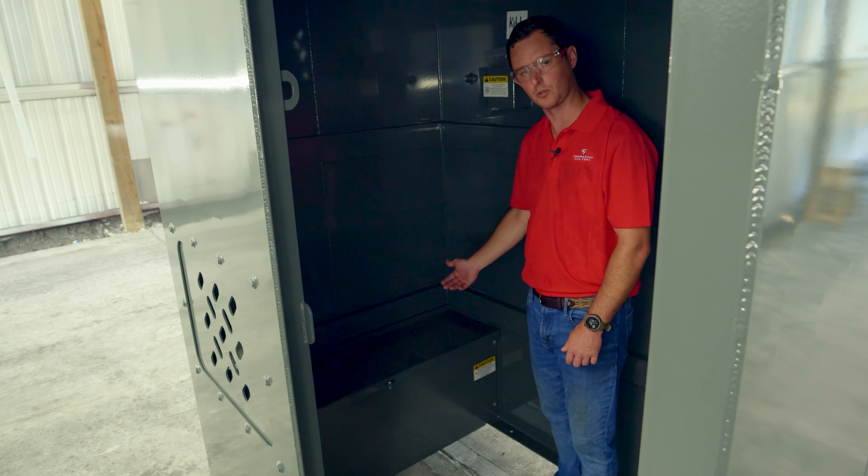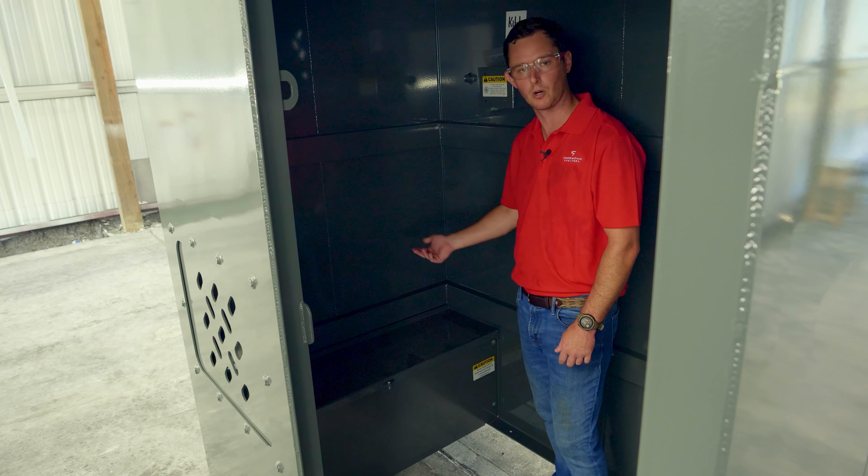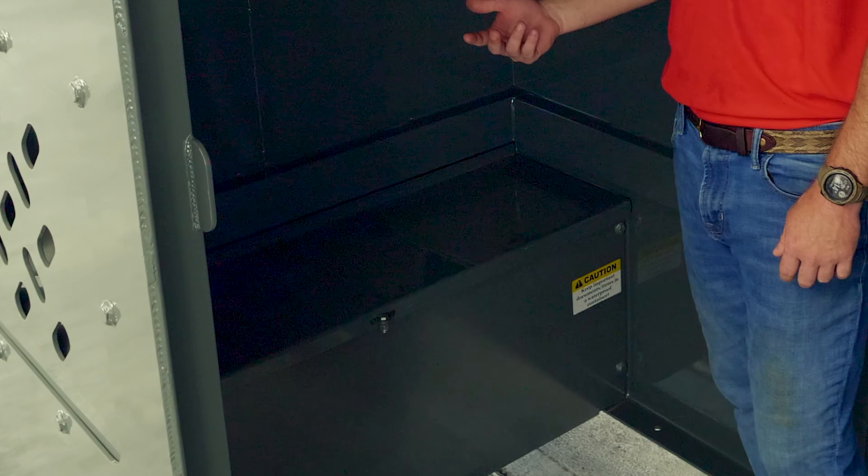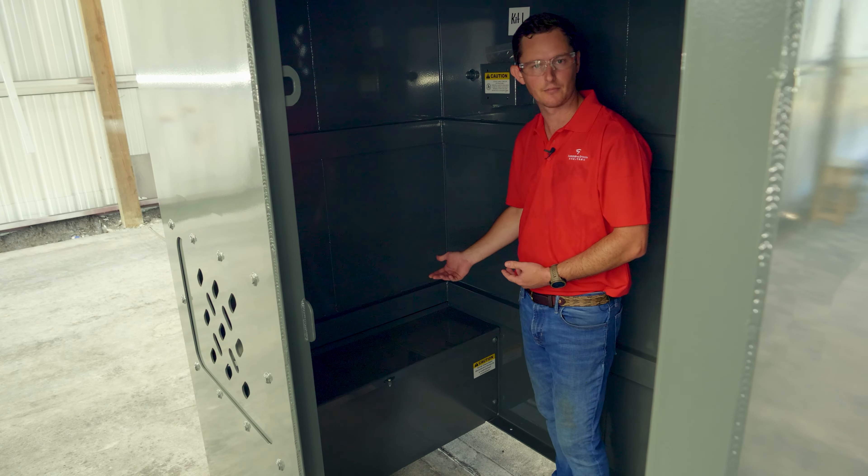This shelter comes equipped with a storage bench for you to hold emergency supplies like private documents, a weather radio, and maybe even a first aid kit.